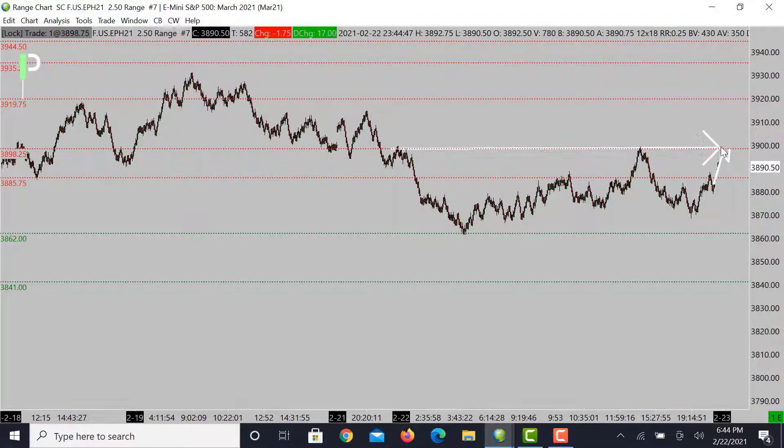We're looking for maybe a double top or head and shoulders pattern to pull it right back down to those 3875s, and then below that we can see the market try to come down into these 3870s. We have some support coming in at 3862, and below that the next level is 3841.